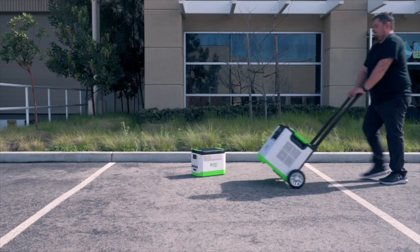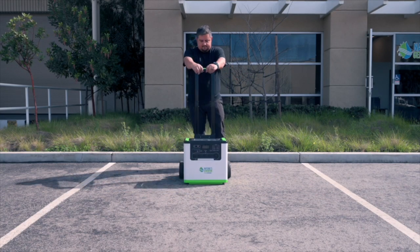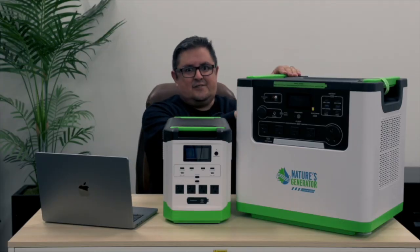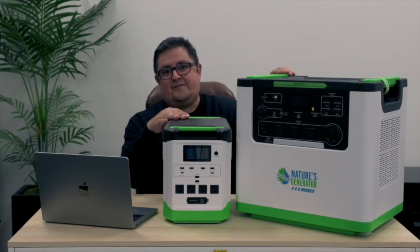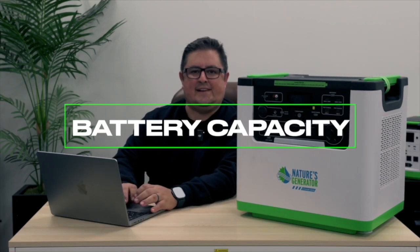Now we've decided to make something bigger with a lithium-ion battery — it's the Nature's Generator Lithium 3600. Is the 3600 a direct upgrade from the 1800? No. It serves a different purpose. So let's get into the details, starting with battery capacity.